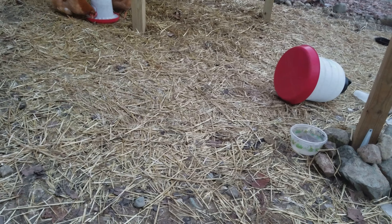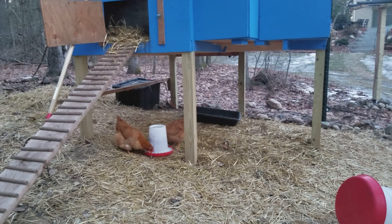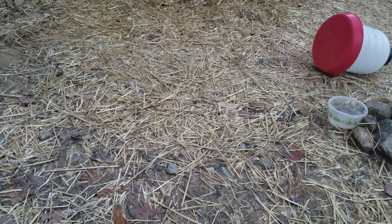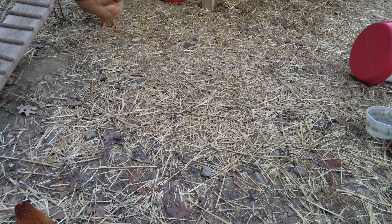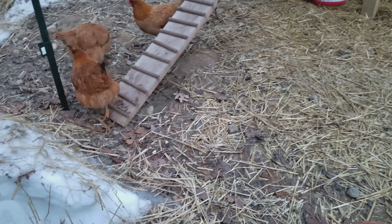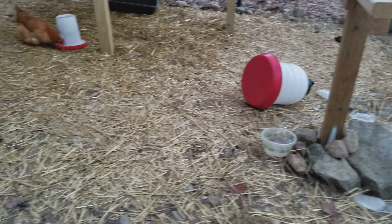The whole run is covered in hay now. Every time I was changing the bedding, I threw it on the ground because it was snowy — I wanted to give them a place to run around. They don't really like walking on the snow, but if I put hay on top of it they'll walk around on it. So as you can see, a lot of it's covered in hay now.